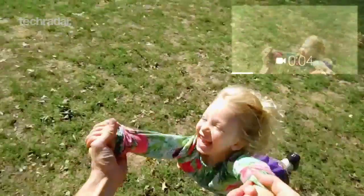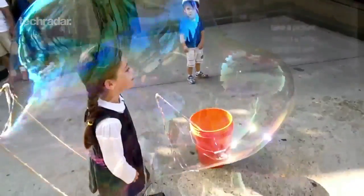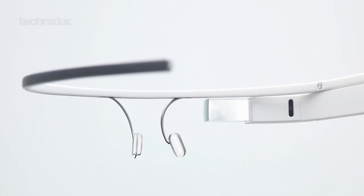Google is attempting to take wearable computing to the mainstream with the advent of Google Glass. For those of you who are wondering, here's a quick rundown of how it all works. Google Glass is essentially a set of futuristic specs with an integrated heads-up display, which works by projecting information onto a small screen in front of your eye.